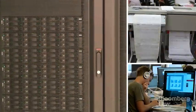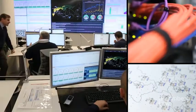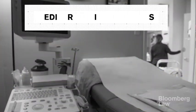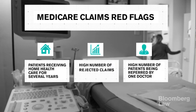While field agents are responsible for actually knocking down doors and hauling off the bad guys, a lot of the work is actually done behind computer models using sophisticated data analytics and modeling programs. Data analysis can spot several red flags of Medicare claims data that point toward possible fraud, including patients receiving home health care services for multiple years, a high number of rejected claims, and a high number of patients being referred by just one doctor.